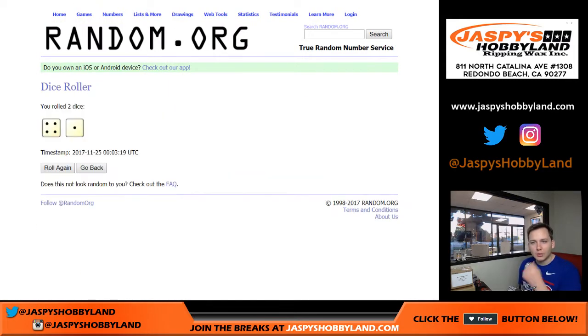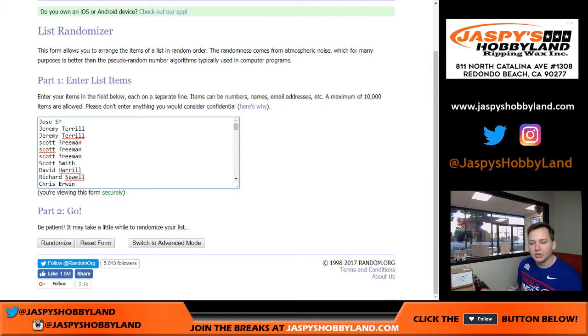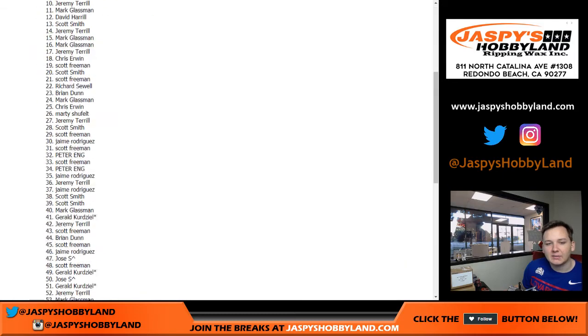We're going to go five times — four and one. We'll do the names first. Remember, if you bought one spot, you'll see your name four times, and two spots obviously eight times, so on and so forth. So here we go, five times, 80 names.